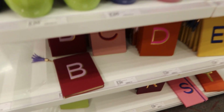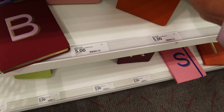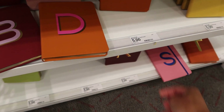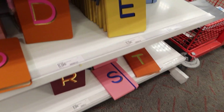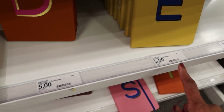I'm in Target and I saw these cute little letter or initial journals that would be a really cute gift — and they're only five dollars.